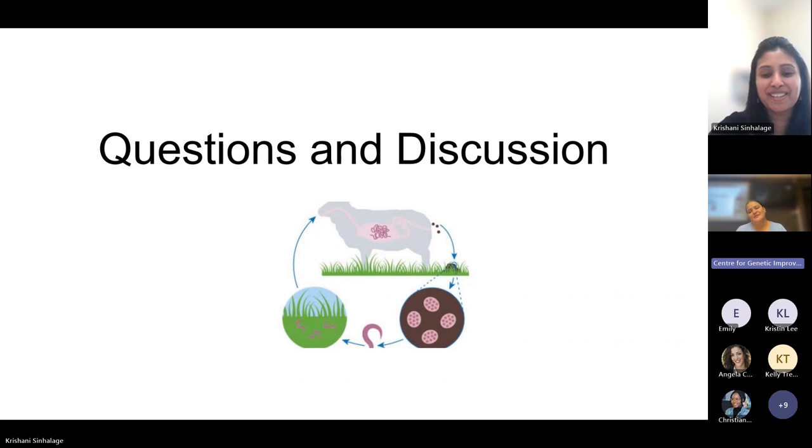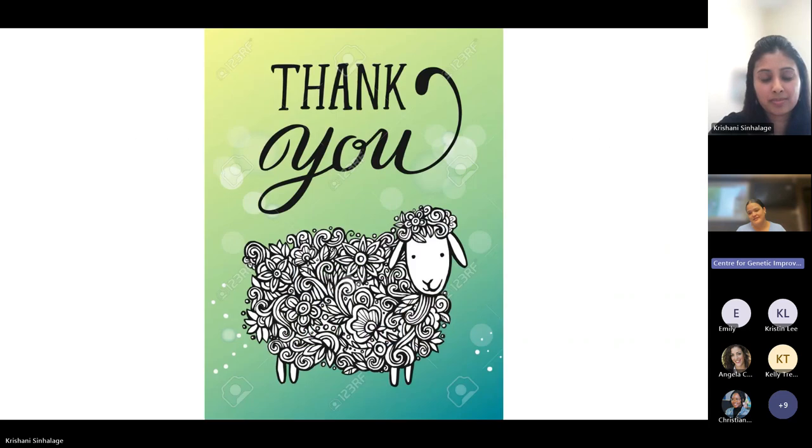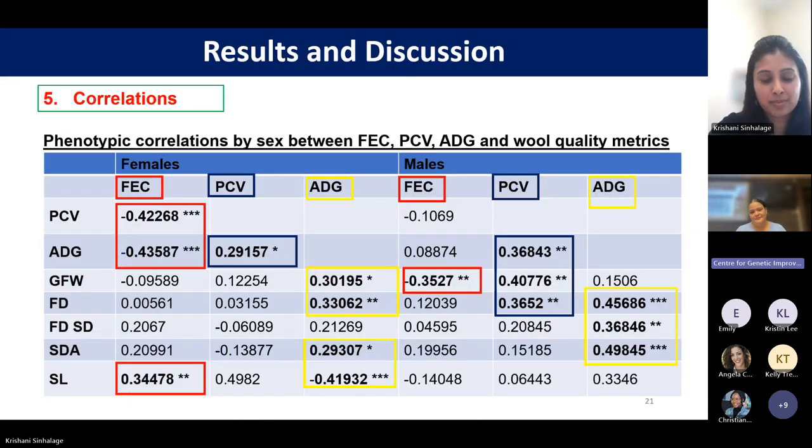Another question: does the paper explain why females and males responded differently? The correlations for females were quite high, around minus 40, suggesting females respond differently. Cristiane noted that since the population was small, the paper did not explain the male-female difference in detail, but previous studies cited in the paper had shown similar results. In terms of PCV, male lambs had lower counts compared to females, suggesting males were more severely affected, but Cristiane could not explain the physiological reason for this difference.